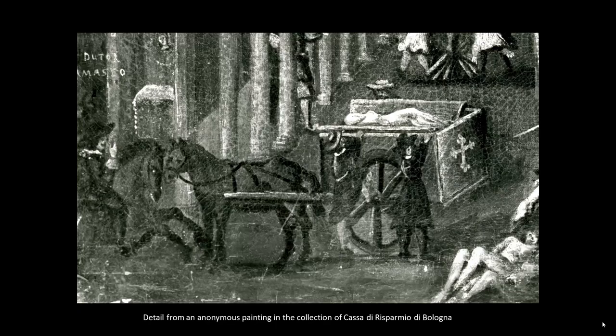This cart has a custom lid that opens for a body and then closes. Here, in a similar painting, we can see how this clever lid works.